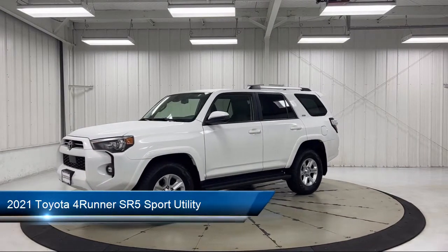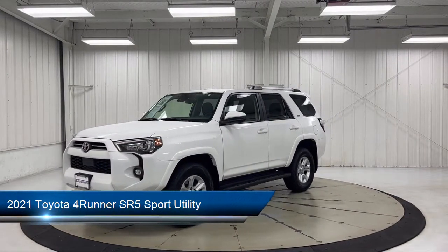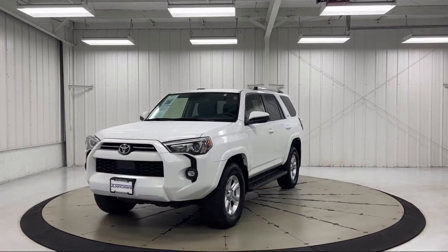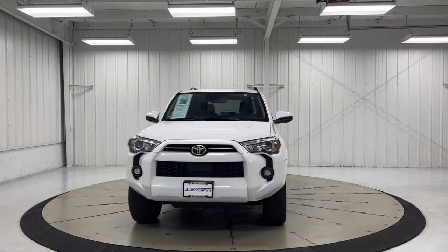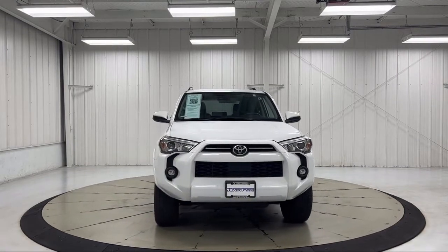It comes equipped with roof rack, keyless entry, Apple CarPlay and Android Auto, Sirius XM satellite radio, and a leather steering wheel with auto tilt-away.